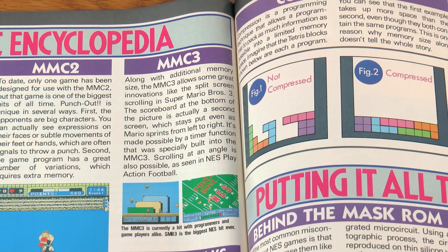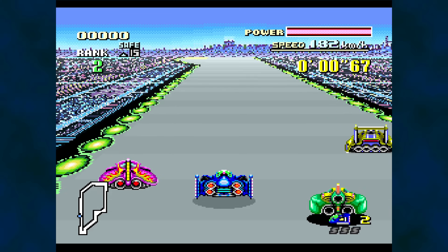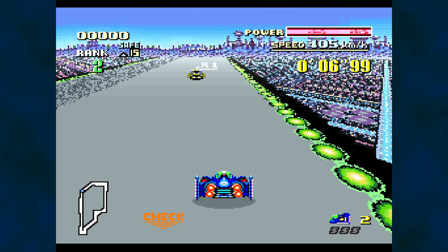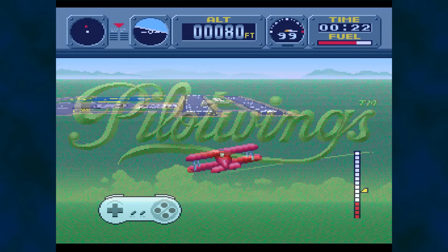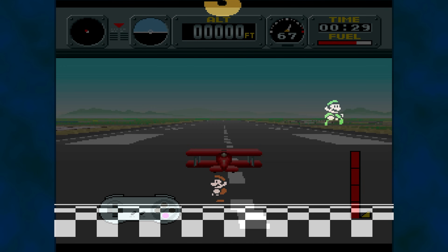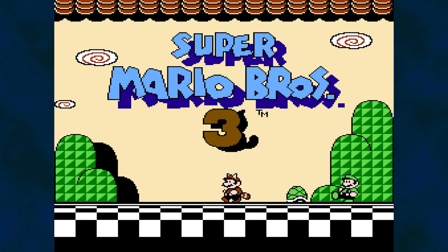Next up is the MMC3. The article highlights split-screen scrolling and scrolling at an angle as two features of the mapper — Super Mario Bros. 3 is a good example for both. Nintendo has a history of vaulting tech demos into games when they launched new technology. Mode 7 is a graphics mode of the Super Nintendo that received a lot of promotion as an easy term to describe the system's scaling and rotation features. But perhaps an overlooked showcase of abilities arrived with Super Mario Bros. 3 and the MMC3 mapper chip it used. While not the first MMC3 game, Mario 3 demonstrates diagonal scrolling in the first level by design. As far as I am concerned, this game is also a technical showcase.